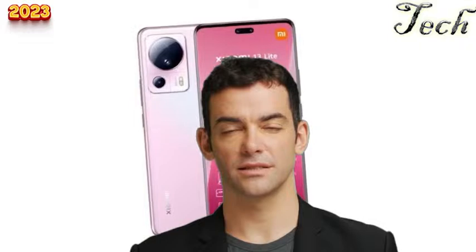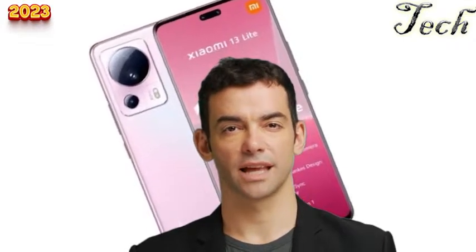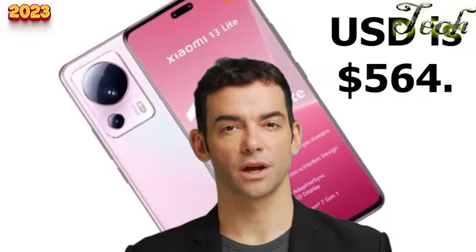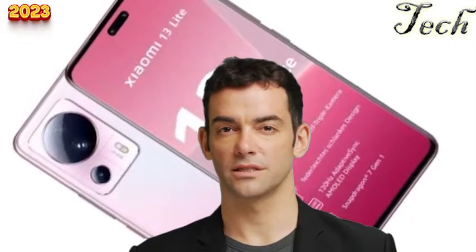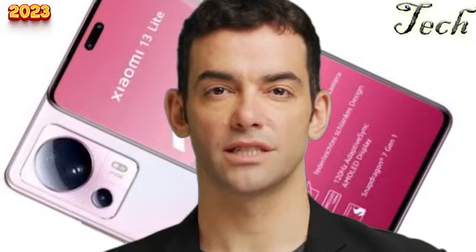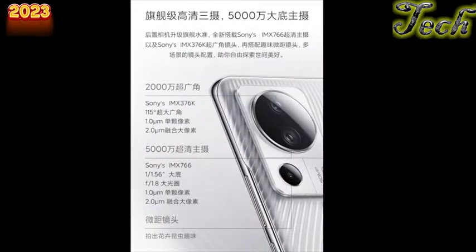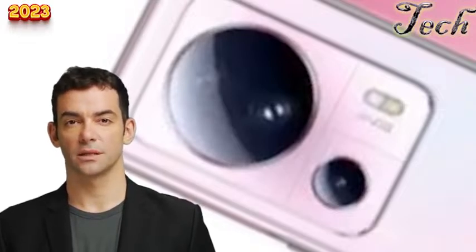The Xiaomi Mi 13 Lite is a mid-range smartphone offering impressive features. It features a 6.67-inch IPS LCD display with 1080x2400 resolution, runs Android 11 powered by a Qualcomm Snapdragon 732G processor. The quad-camera setup on the rear includes a 64MP primary sensor, an 8MP ultra-wide, a 2MP macro sensor, and a 2MP depth sensor. The front-facing camera is a 16MP sensor, perfect for high-quality selfies and video calls.